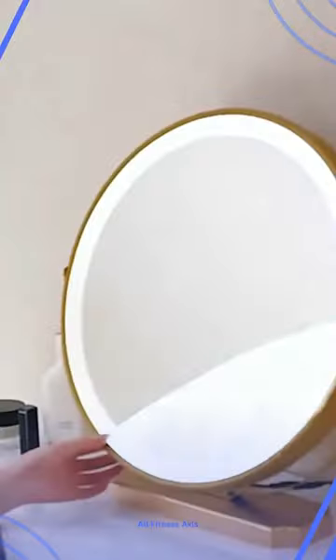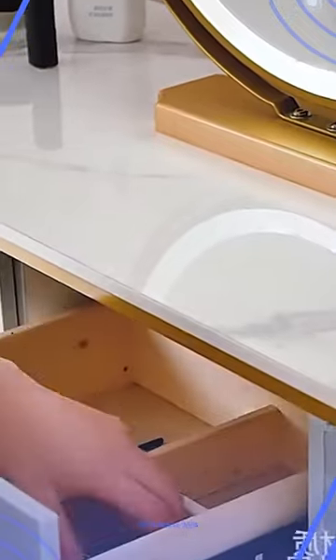Featuring a sleek and functional design, this dressing table comes complete with a mirror and chair, perfect for creating your own beauty haven in the comfort of your bedroom. The video showcases the ample storage options, allowing you to keep your makeup, hair tools, and accessories neatly organized and easily accessible.